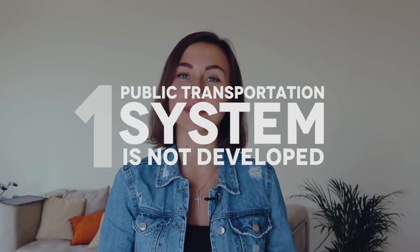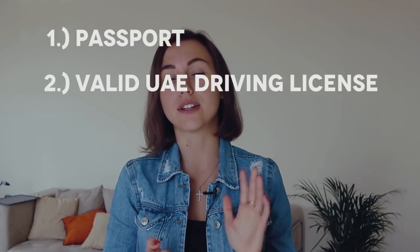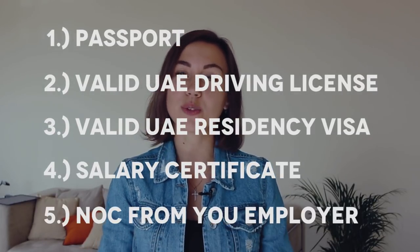There are two main reasons why you should buy a car in Dubai. First, the public transportation system is not developed enough for regular travels, and petrol is quite affordable. Before buying a car, it's best to do as much research as possible, and it's necessary to have the required documents such as your passport, UAE driving license, and UAE residency visa.